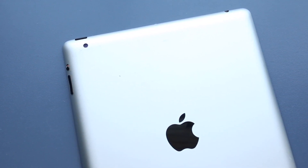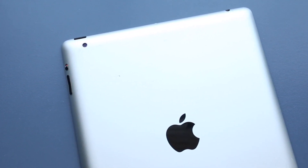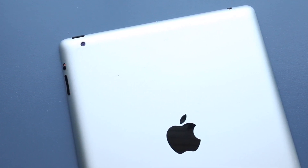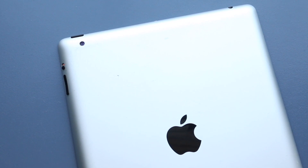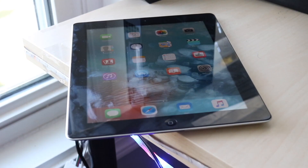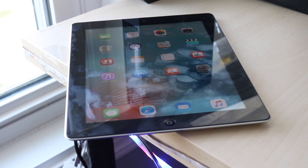That pretty much covers it. If you want to pick up iPads I'd recommend this year, links are down in the description. If you have any questions, leave them in the comments. Hit the like button, and definitely hit that subscribe button — every subscriber means a lot. Check out the other links down in the description — my Twitter, Instagram, and other channels. I love every single one of you guys; hopefully I'll catch you in the next video.